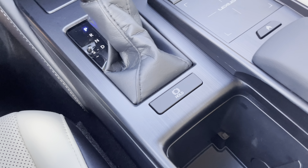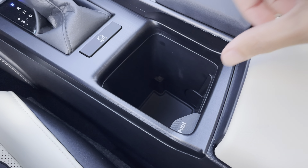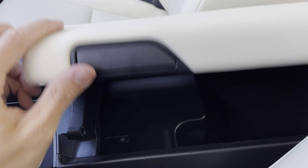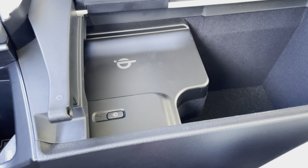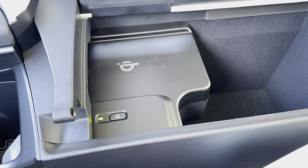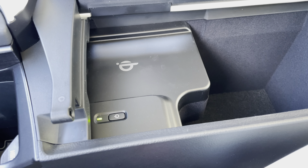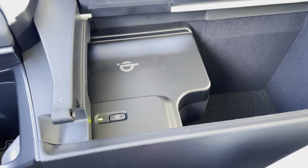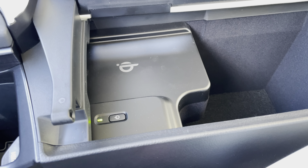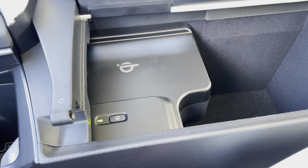We have our brake hold feature and an adjustable cup holder. Our center console features a wireless charging pad. To activate it, simply push the power switch. When the light illuminates green, your device is ready to be charged. Simply place your device on the charging pad and the light will illuminate orange. To turn off the charging pad, simply push the power switch again.